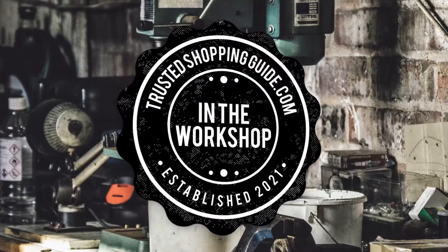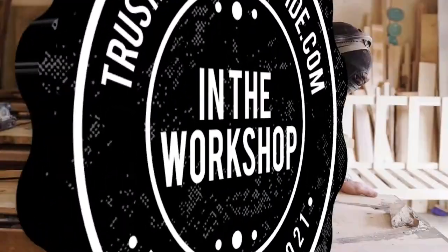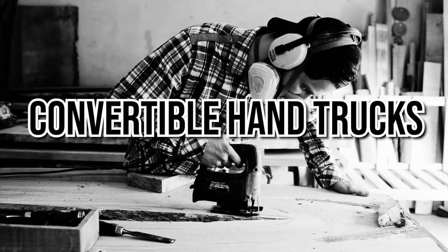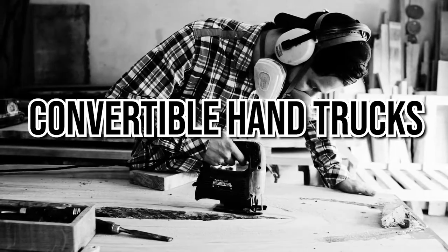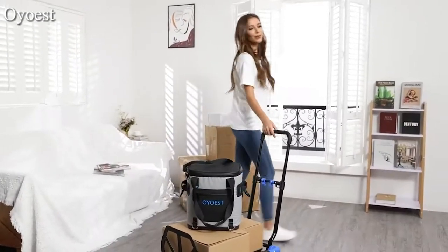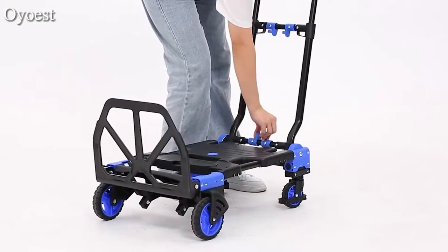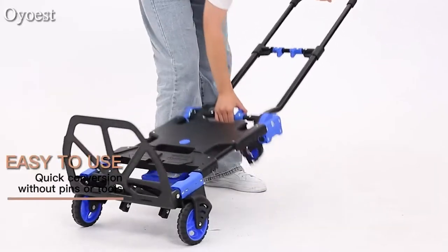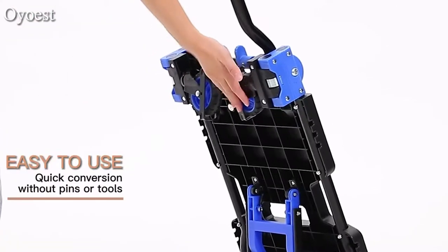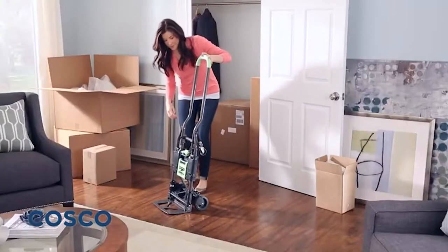Welcome back, creators! We're at trustedshoppingguide.com, and today we are in the workshop. In this video, we'll be sharing with you our 7 highest-rated convertible handtrucks. A convertible handtruck is an amazing tool for moving objects around more quickly, simply, and comfortably than a regular handtruck, whether it's for a professional or household task. It is lightweight, small, and portable equipment that can be used to carry many boxes, hefty goods, or large appliances, as well as help you with shopping or travel.